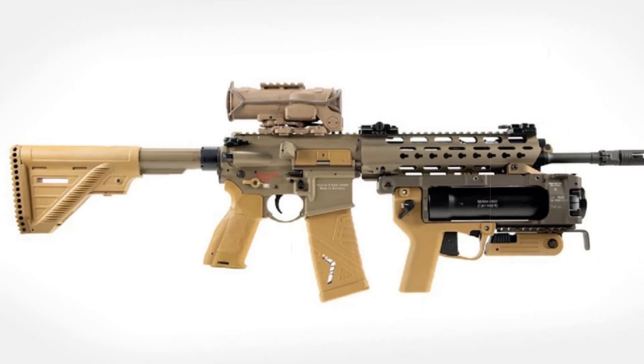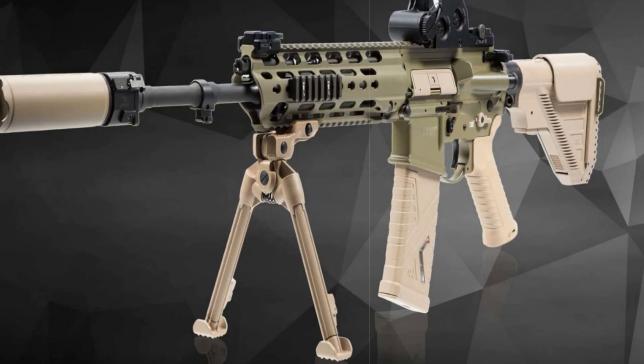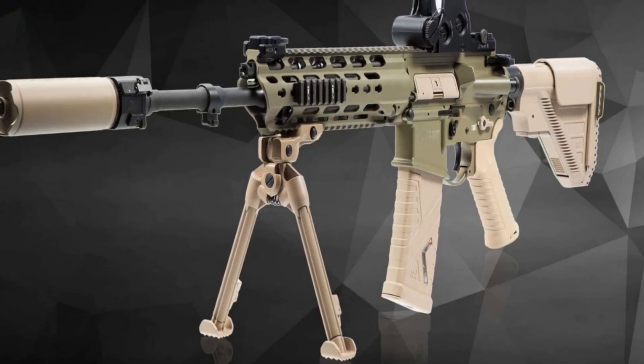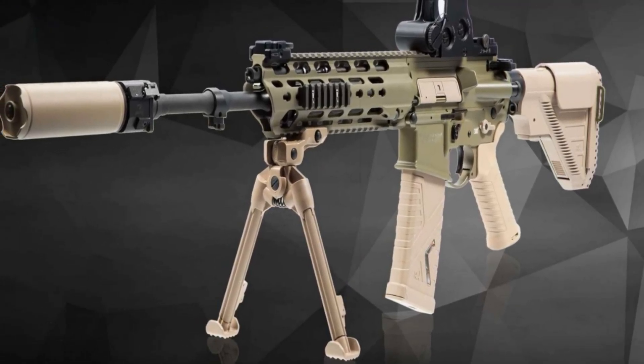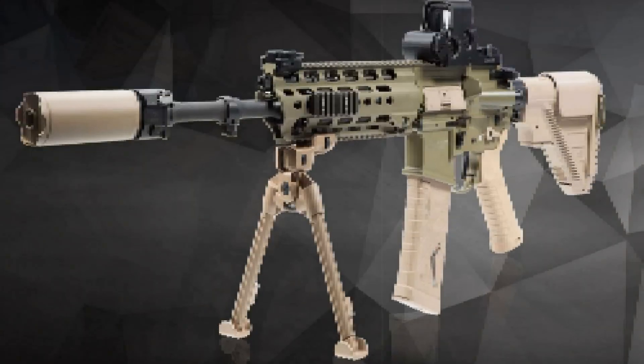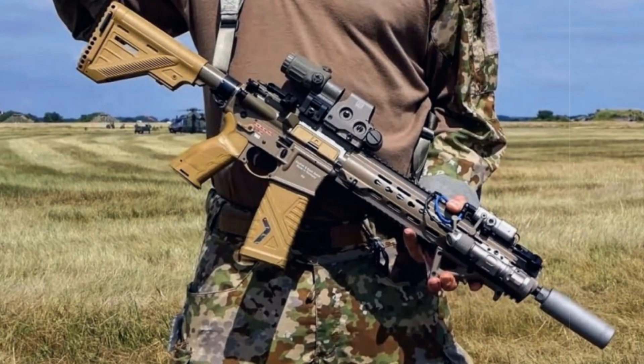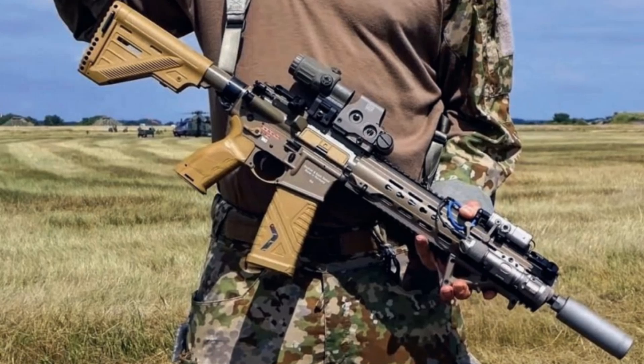The adoption of the G95A1 and KA1 signifies more than a weapons update; it reflects Germany's effort to revamp its infantry capabilities for the threats of the modern battlefield. Built on a combat-proven platform and engineered for versatility, the G95A1 is set to become the core firearm of the Bundeswehr's future fighting force.